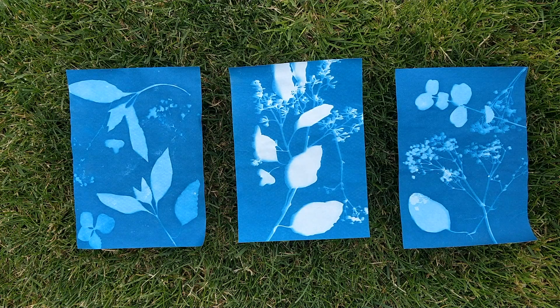Another tip: if you want yours to dry flat, try placing a towel and some books on top — it'll help a lot. I hope you try making these cyanotype prints. Thank you so much for watching.